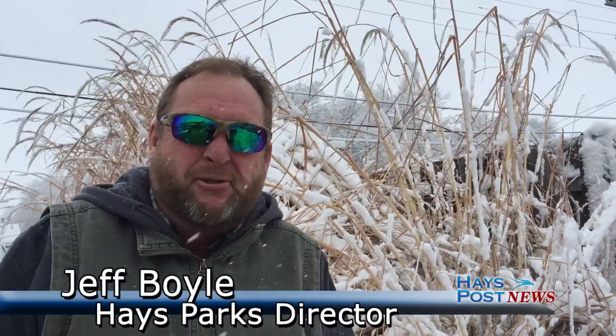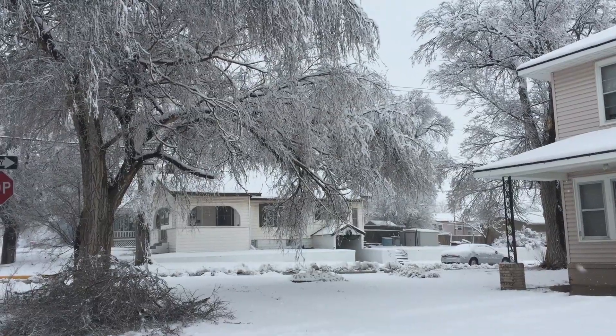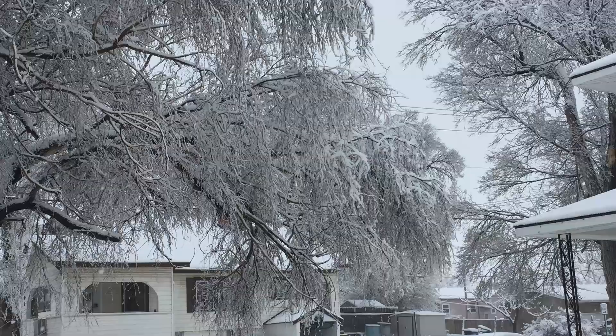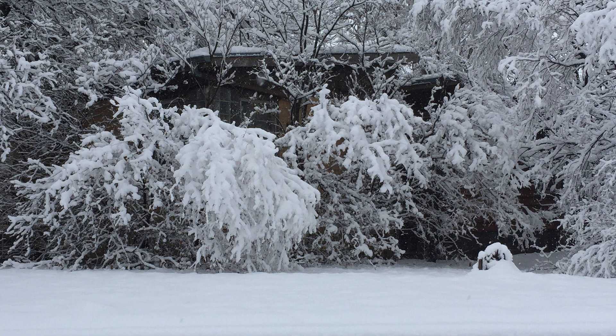We're removing snow and picking up some tree limbs that are falling. I've had a few tree limbs come down in streets, over sidewalks, and in some alleyways. So we've got a couple of guys out getting tree limbs picked up, and the rest of us are taking care of the snow on the sidewalk. Doing the best we can under the conditions.